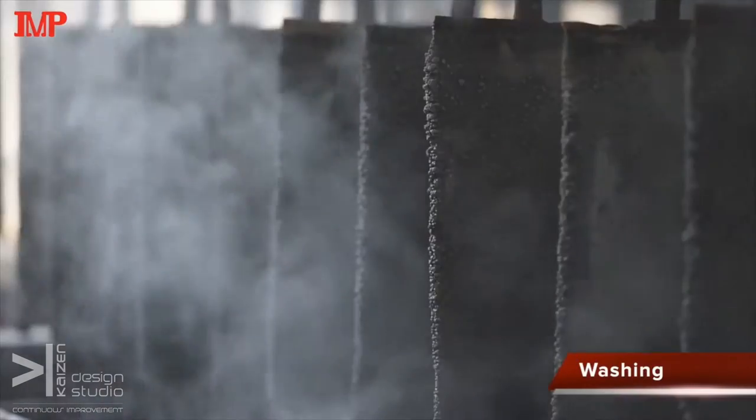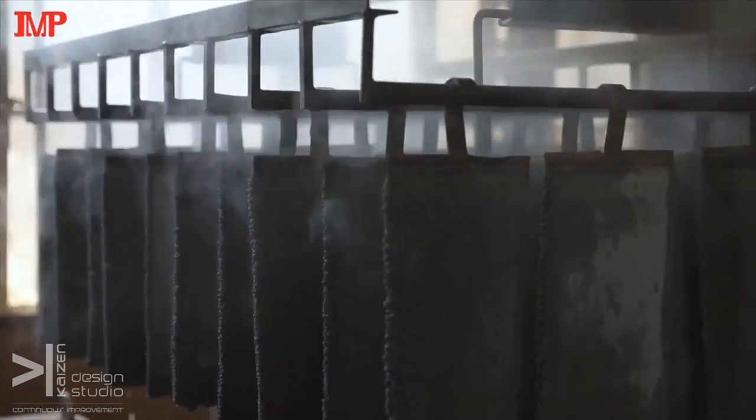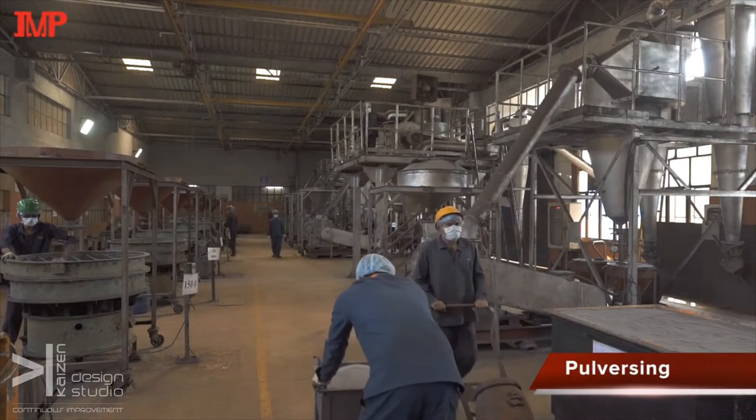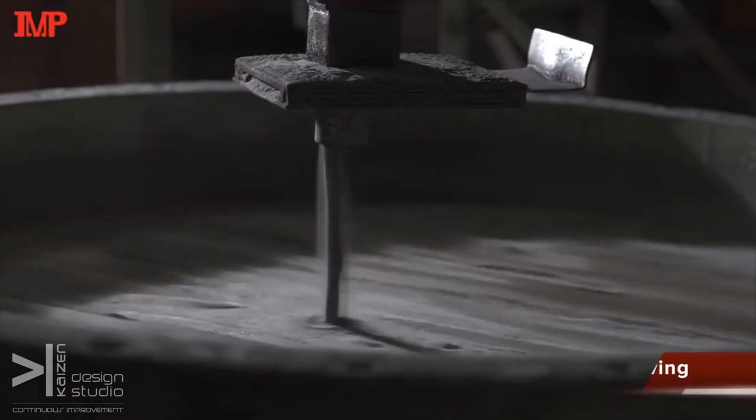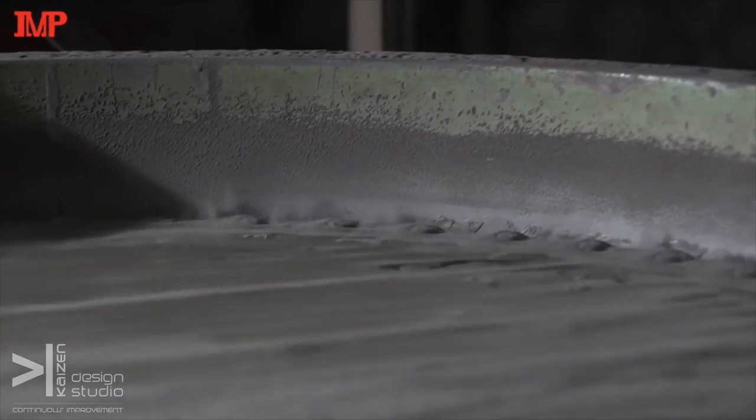Washing and cleaning is extremely critical in the entire process. We wash, clean, treat and stabilize the product for further processing. IMP has developed its own customized pulverizers with the latest technology to give the customer the right particle size distribution and quality. Sieving helps us avoid contamination and gives us the right particle size distribution based on customer specifications.